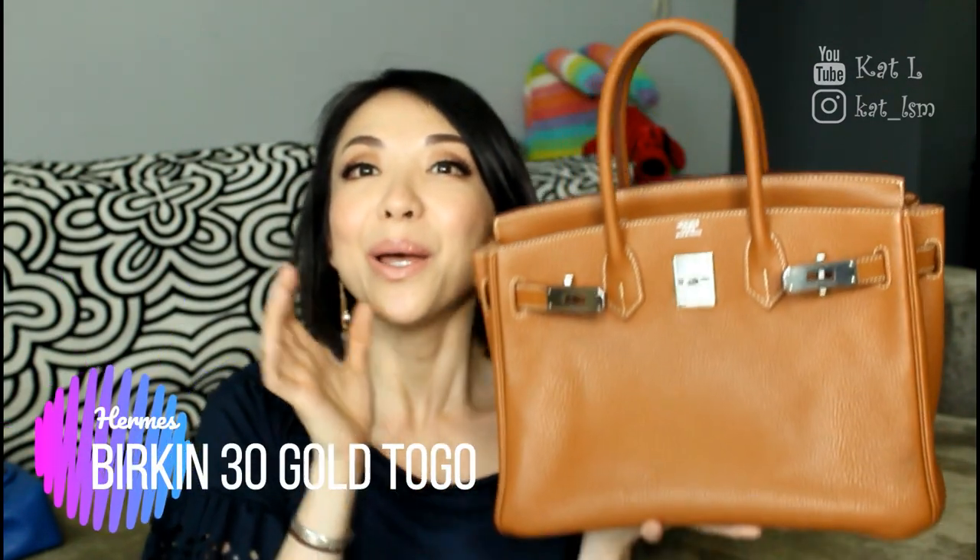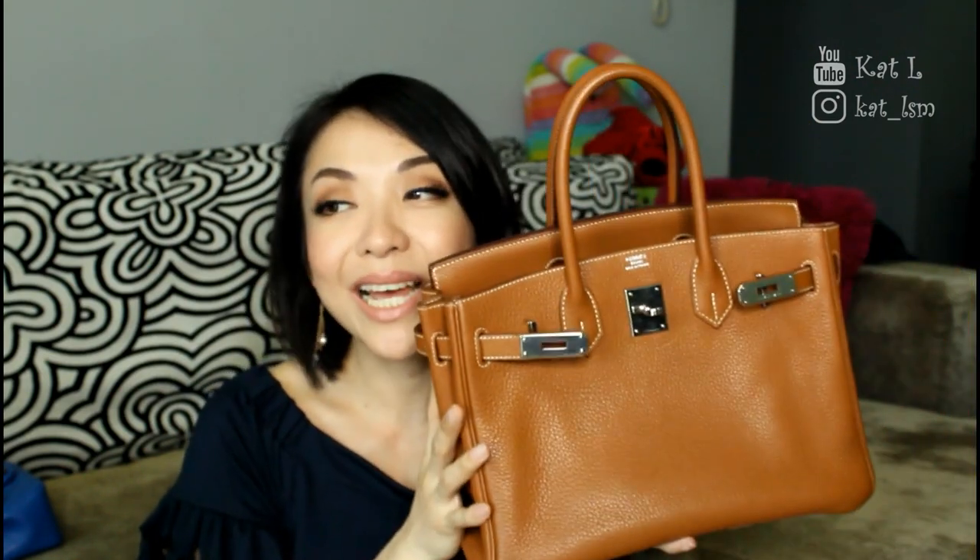The third Hermes bag is my Birkin size 30 in gold with palladium hardware in Togo leather. This is also pre-loved from the same reseller that sold me my Kelly bag. I purchased it this year and it is like my holy grail bag — I cannot believe I have this in my collection. It's about five years old and I got a decent deal on it. I carry a recycled bag inside it every time I bring the Birkin out because I'm so afraid of rain. This is the ultimate bag in my collection — every time I look at it, I still can't believe I got it because it's expensive.